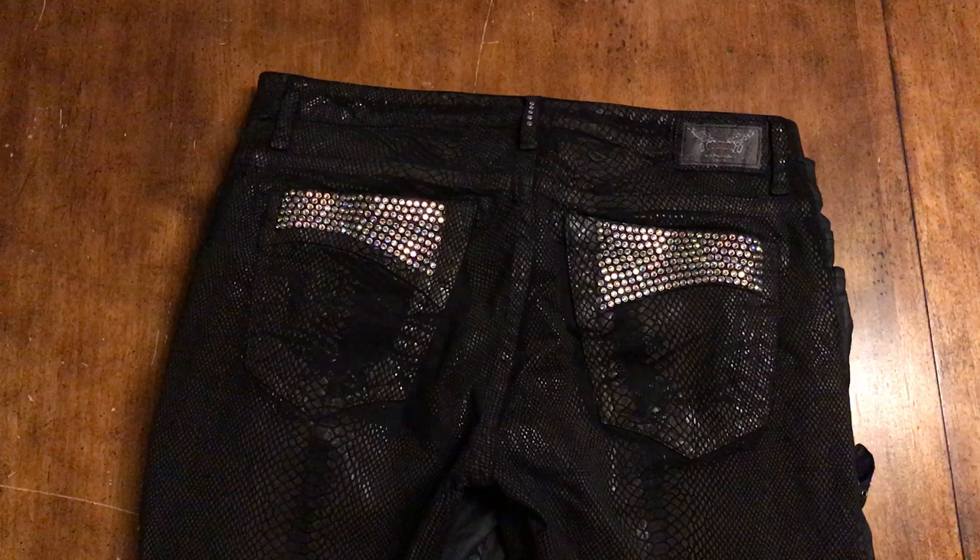One of the things I'm just trying to point out about Robin's Jeans - they do these little short runs of things, but there's a certain amount of quality.